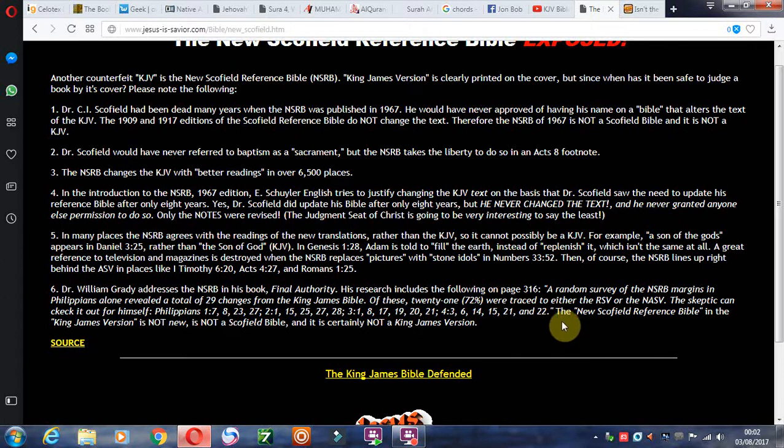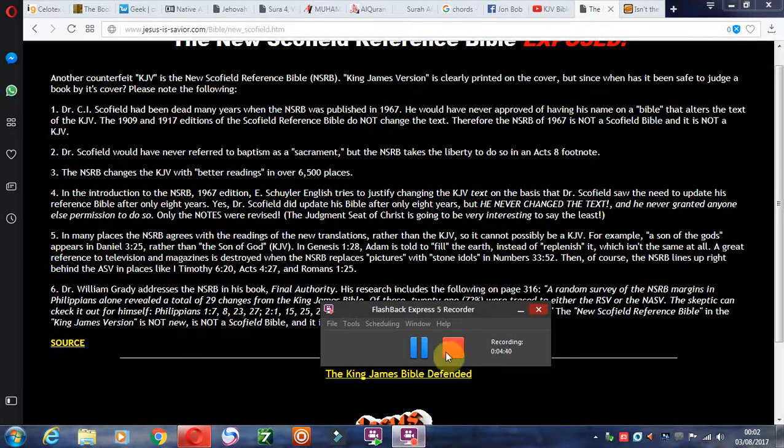Just have an Oxford or Cambridge King James Bible open and check your NSRB — the Non-New Scofield Reference Bible, whatever you want to call it. It's not a Scofield Bible and it's not a King James Bible either. I hope this has been educational. May the Lord bless you, thank you for listening.